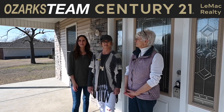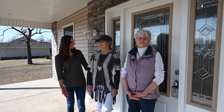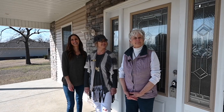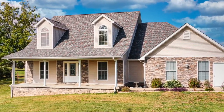I'm Heather Hendricks with the Ozarks team at Century 21 Lee Mack Realty, with my partner John Shaw behind the camera. And today we have Tracy Cox and Marsha Taylor. We are at this beautiful home just outside of Mountain Home. We're in Gasfield, Arkansas. Marsha, tell us a little bit about it.